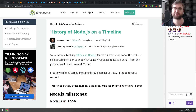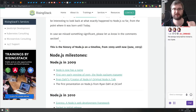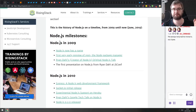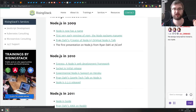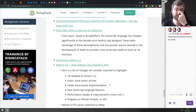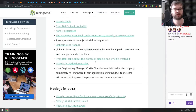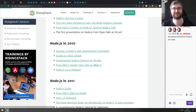Next is 'History of Node.js on a Timeline.' Since Node.js celebrated 10 years last week, this is a nice write-up of the biggest milestones in Node.js history, starting from its creation through 2019. If you're curious about what happened over 10 years of Node.js development, check it out — there are some pretty cool things in there.